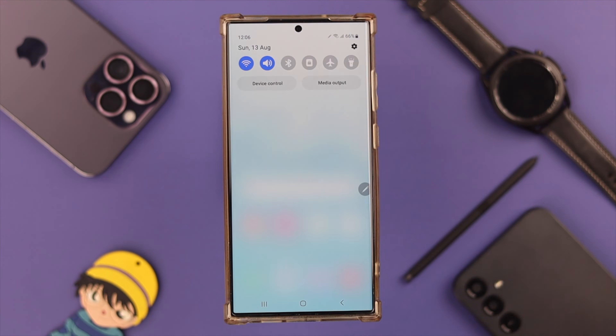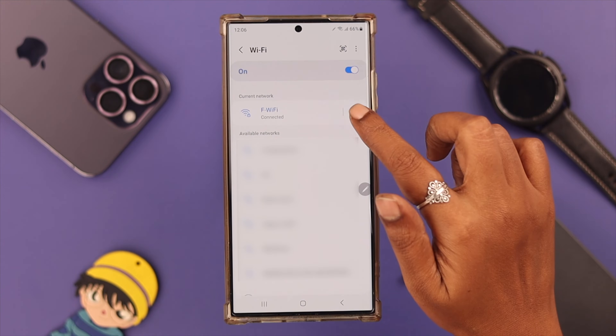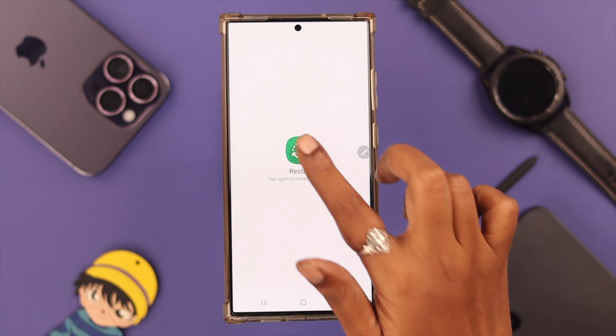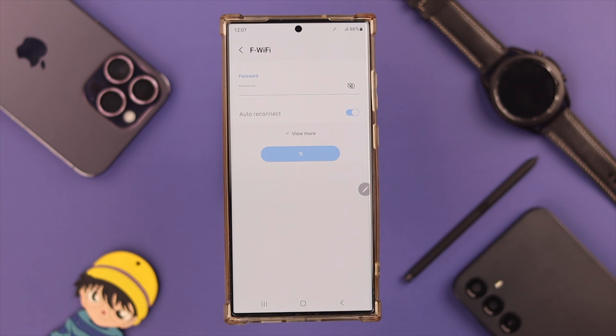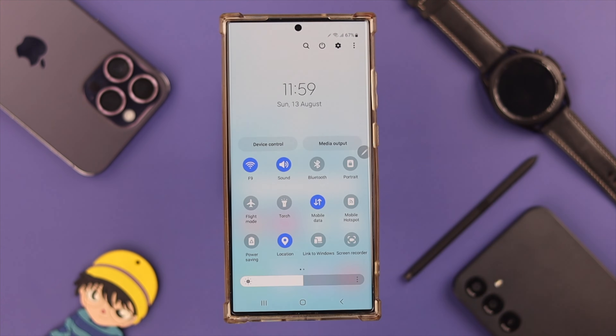Swipe down and go to the Wi-Fi settings. Next, go to the network you're using, forget it by tapping on it. In the meantime, give your phone a restart, and when your phone restores again, just reconnect to your network.